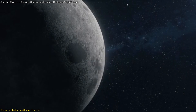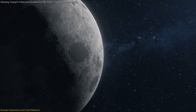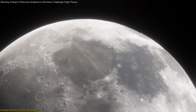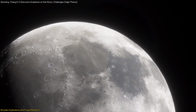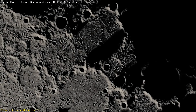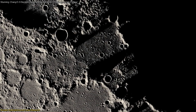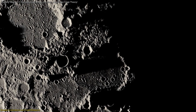Moreover, the presence of graphene on the moon suggests that other valuable materials might be waiting to be discovered. As we continue to explore the lunar surface, we may find new resources that could support future space missions and even the establishment of lunar bases. These resources could include not only carbon-based materials but also metals and other elements essential for space exploration and development.